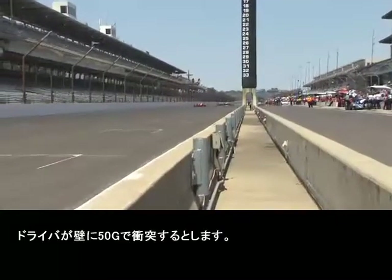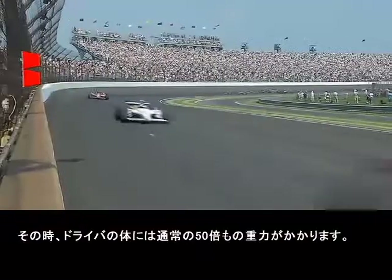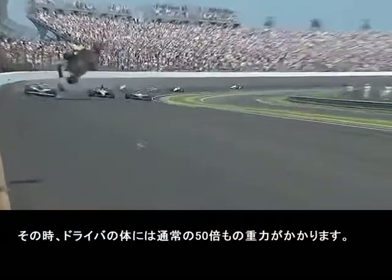If a driver hits at 50 G's against the wall, his body at that point feels like it weighs 50 times what it does normally, and that's what potentially can produce injuries.